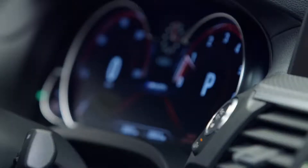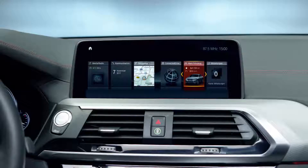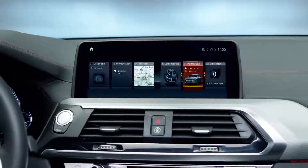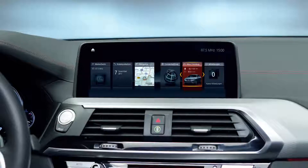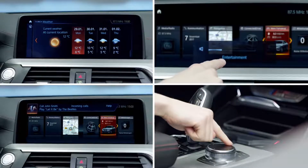The instrument panel boasts an optional high-resolution 12-inch display. While the new control display has been increased to 10 inches, it's freestanding and can be operated through touch, gesture, voice, and of course the iDrive controller.